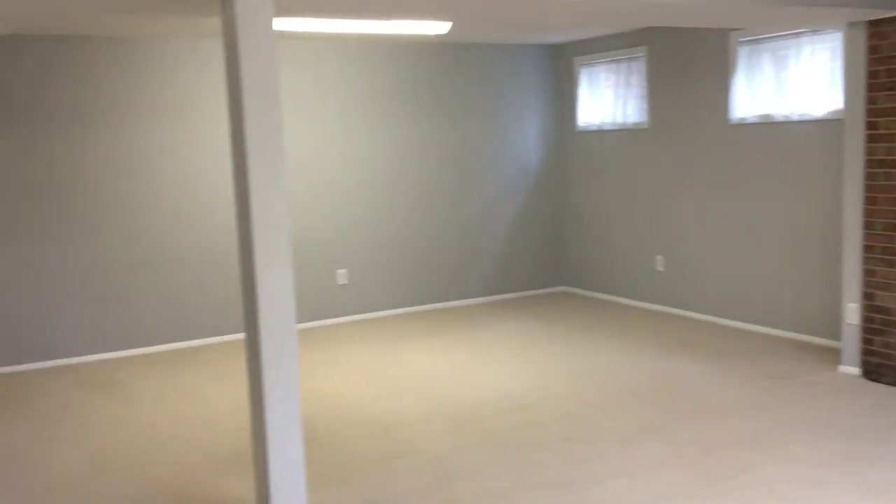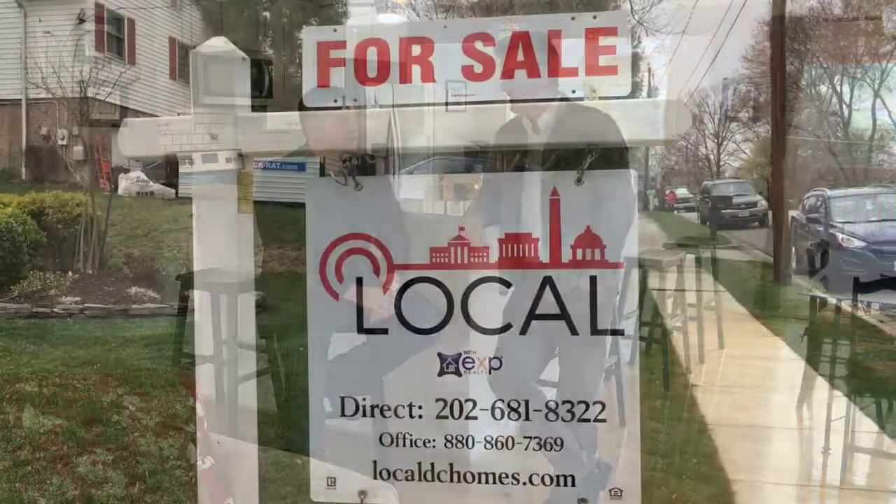Or a kid cave — whatever kind of cave you want. Man cave, woman cave, whatever you need. Stop by and say hi to Dan from Local Realty. Thank you so much, Dan. Thanks, Chris.